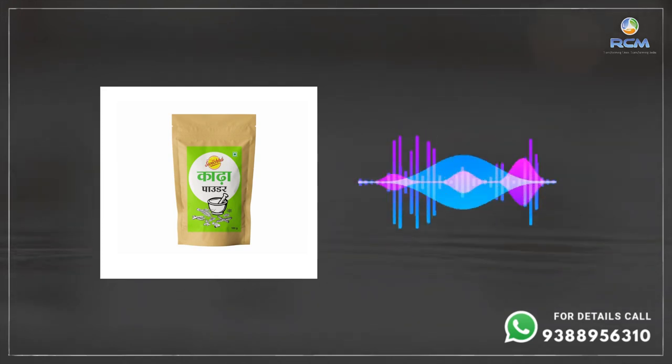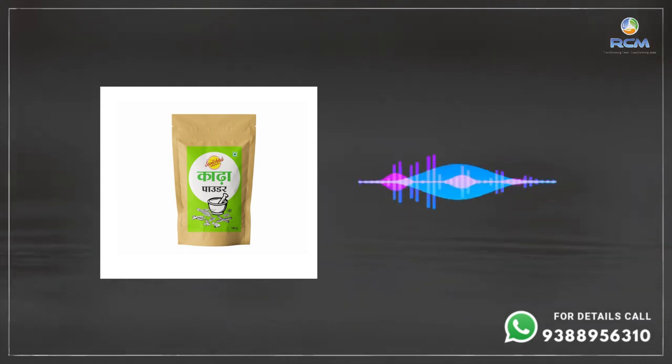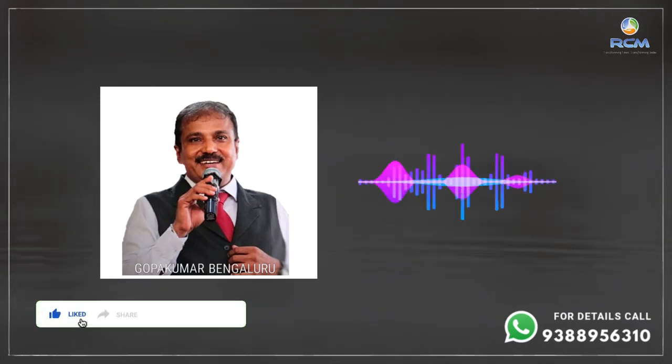When you use the Tulsi drops, it brings your body's alkaline level up, so bacteria won't grow. Jeera also fights against bacteria. The entire combination is an excellent product. Everyone in the house should consume this drink daily to improve immunity, improve the digestive system, and stay healthy. Jay RCM!